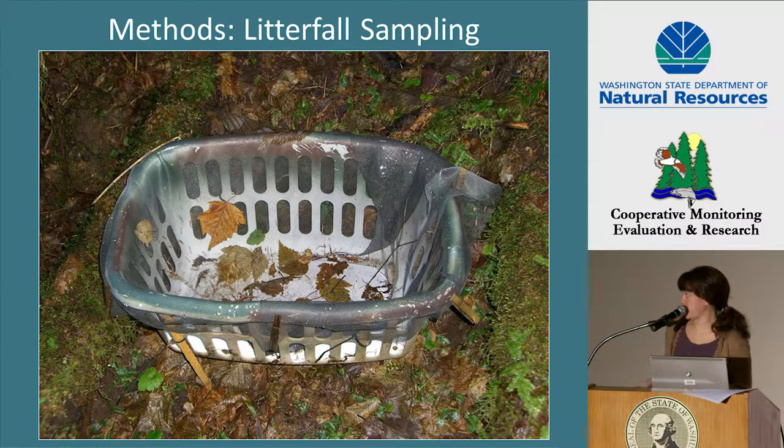This is a picture of one of our high-tech litterfall traps — it consisted of a laundry basket secured in an upright position with rebar and then lined with a screen. Every six weeks, our field crews went out, pulled the screens from these litterfall traps, placed them into labeled plastic bags, and then placed clean screens into each trap.